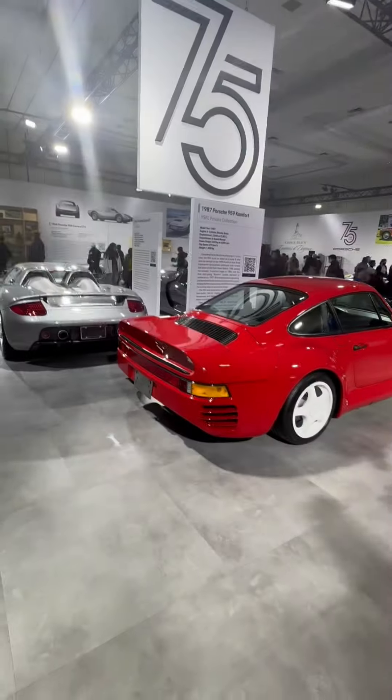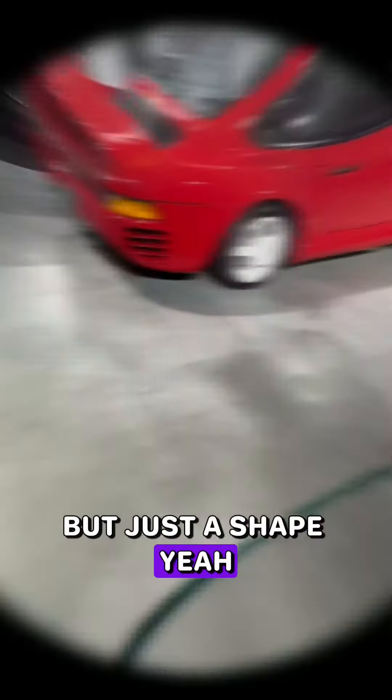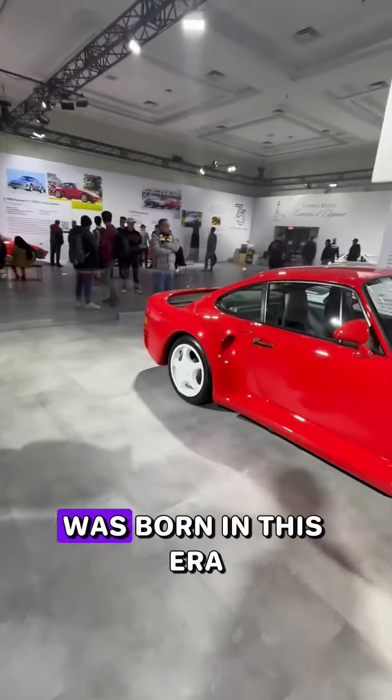1984 928S, followed by a 1987 959. This one was my favorite — the idea of a daily driven supercar was born in this era.